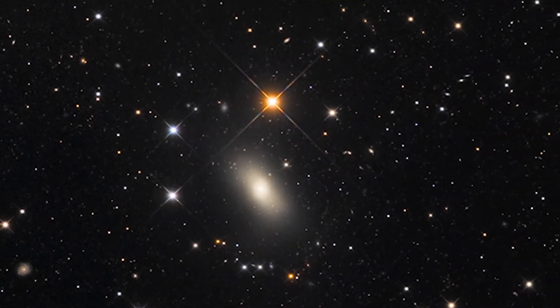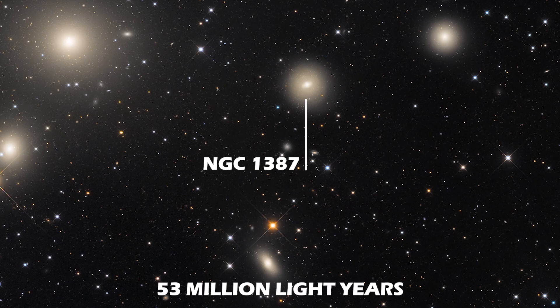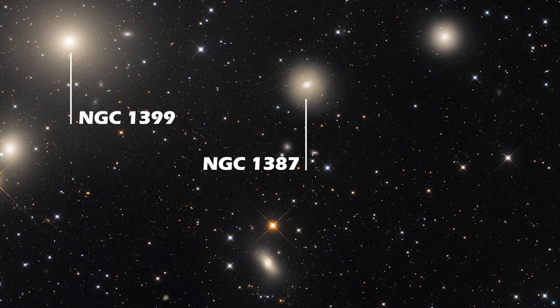A little to the north of NGC 1389 is a lenticular galaxy known as NGC 1387, at a distance of 53 million light-years away from Earth. Here is a close-up of this galaxy from the Hubble Space Telescope. There is evidence of a faint stellar stream connecting NGC 1387 with the central galaxy of the Fornax cluster, NGC 1399.